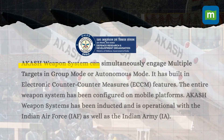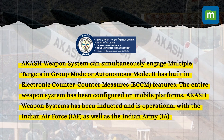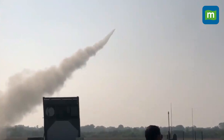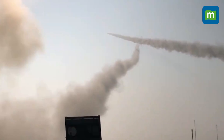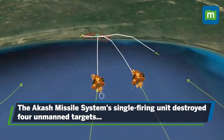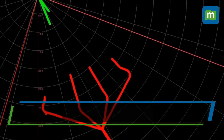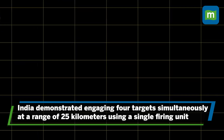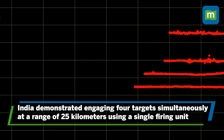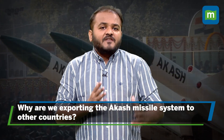The weapon system can simultaneously engage multiple targets in group mode or autonomous mode. As per the DRDO, it has built-in electronic counter-countermeasure features, meaning the system can counter electronic systems that deceive detection systems. Recently, India conducted a demonstration known as Exercise Astra Shakti 2023, in which the system's single firing unit simultaneously engaged and destroyed four unmanned targets. With this, India became the first country to demonstrate the capability of engaging four targets simultaneously at a range of 25 kilometers by command guidance using a single firing unit.